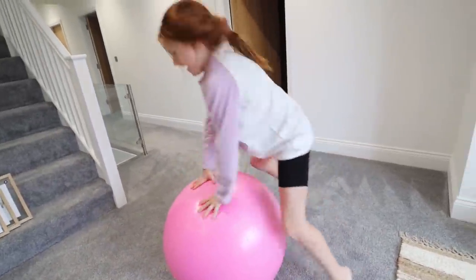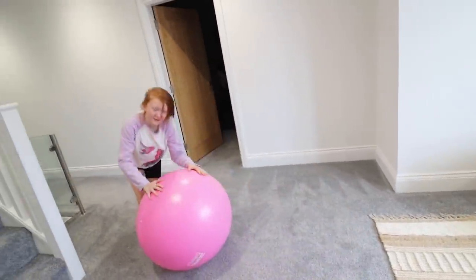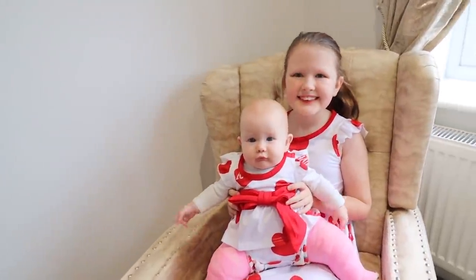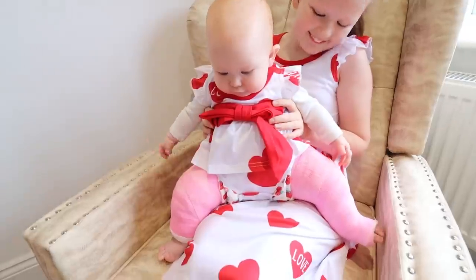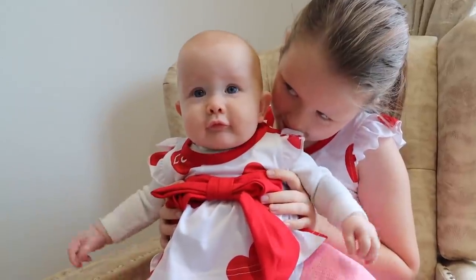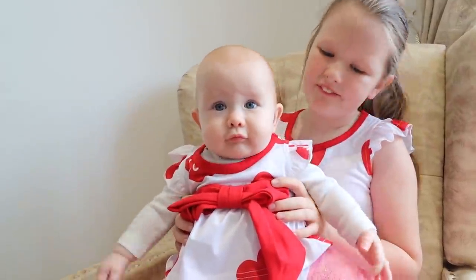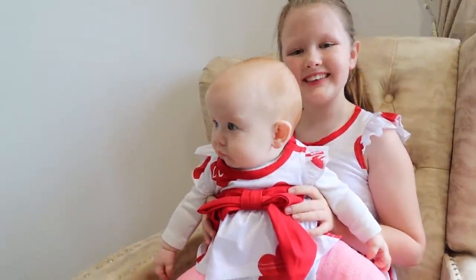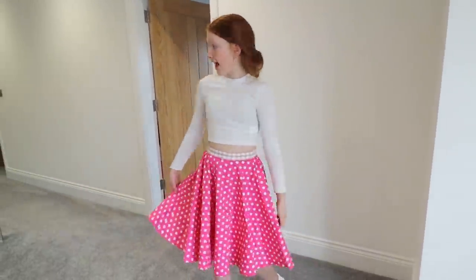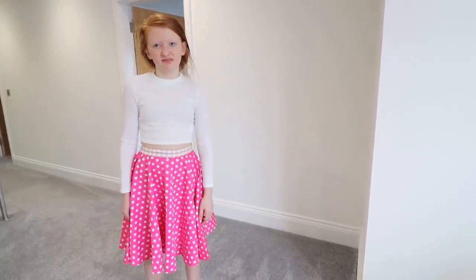Oh my goodness, look at you two — you look so cute! Happy Valentine's Day! Look at Mila's face — so cute, you look beautiful. I need to get a picture of you both today. Esme's loving life — I like your hair like that, a bit baggy and loose.